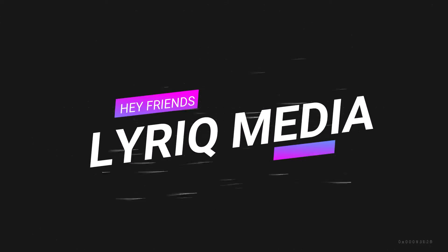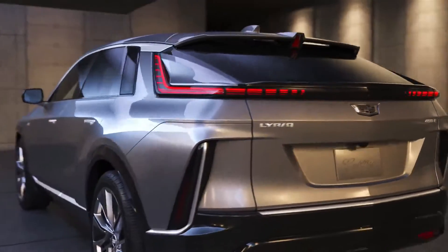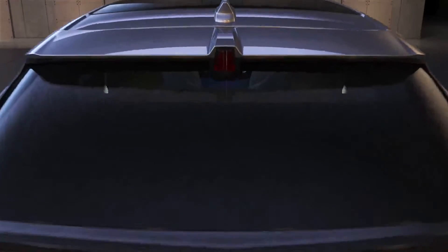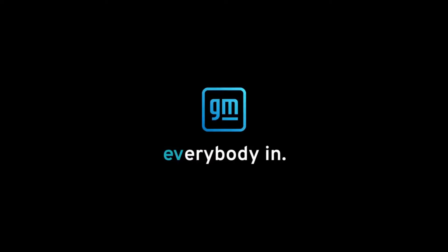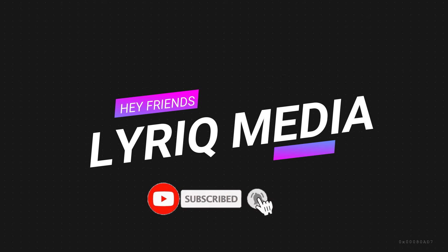Hey friends, welcome back to Lyric Media, your one-stop channel for everything Cadillac. In today's video we are going to share with you on the 2023 Cadillac Lyriq standard feature glass roof as production almost touches the finish line. A big shout out to Eric, Valleyer, and Ardent Foreman for consistently keeping faithful to express their thoughts in the comment section. If you're new to our site or returning and haven't yet subscribed to our YouTube channel, please do us a favor by subscribing and turning on the notification bell so that you are notified whenever we post new videos.